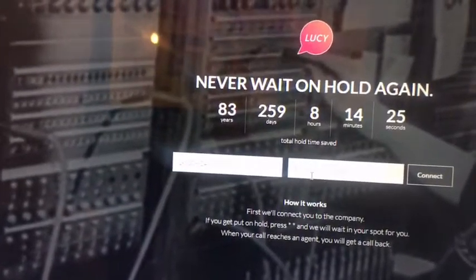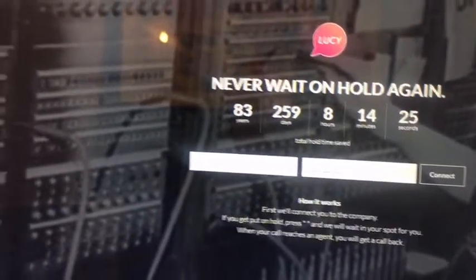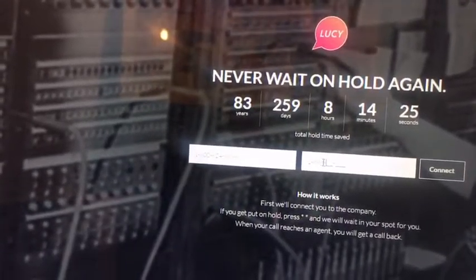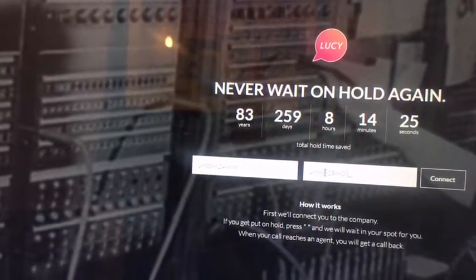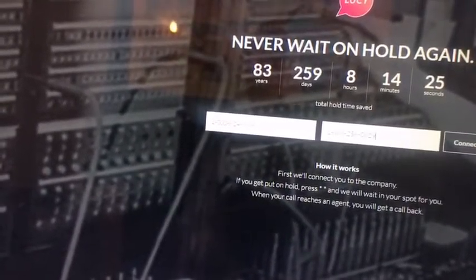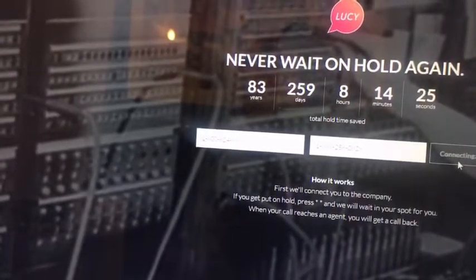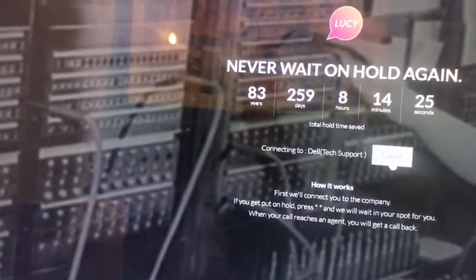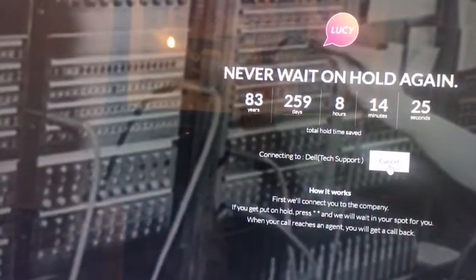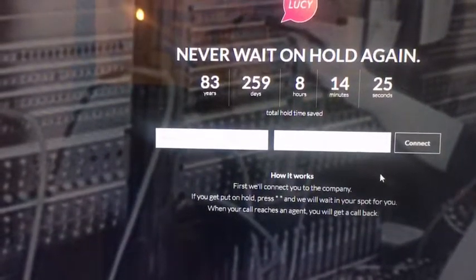What you would do is enter your phone number in — we'll enter the business number for Integral. And voila. Once you click on Connect, it'll connect you with the company, and when you connect it'll basically call you back whenever you get a live operator. So it's great.